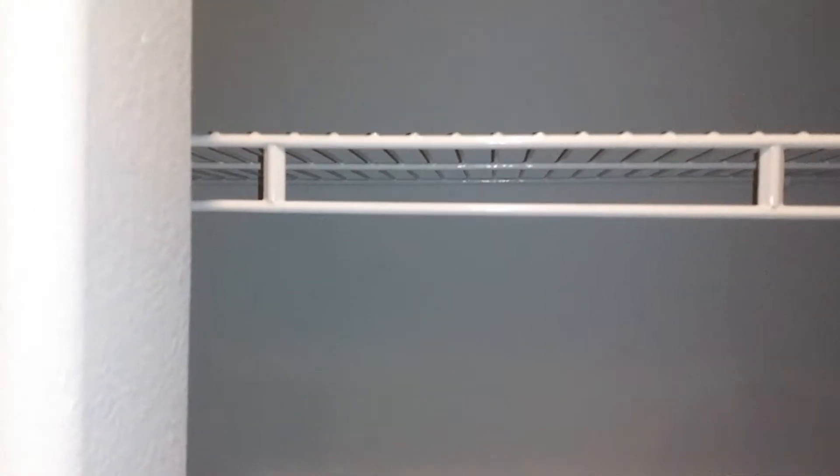Directly across from that room you've got a little closet with some sliders on it. This area can be optioned into a desk area instead — not quite a full office but you could put a computer desk here with some cupboards or cabinets above.